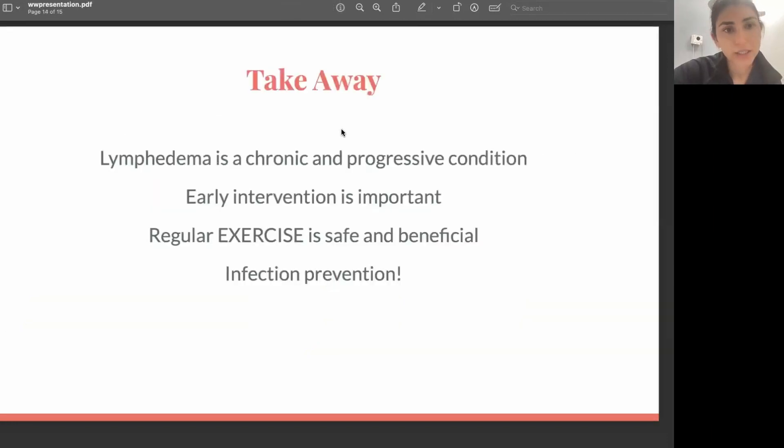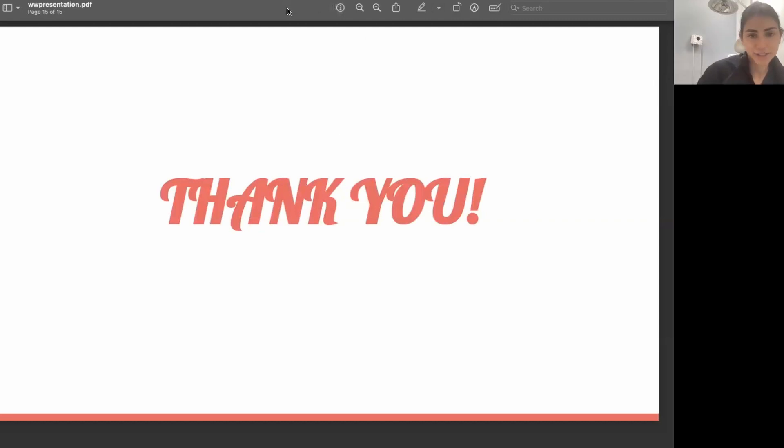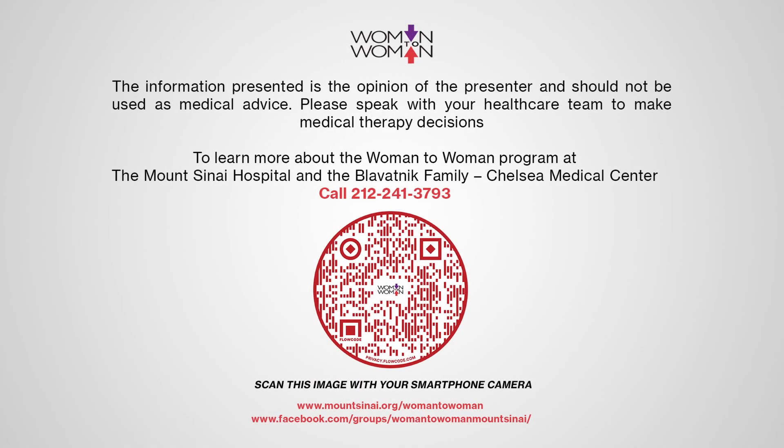The key takeaways: lymphedema is a chronic and progressive condition, so early intervention is so important — as we discussed, it's reversible in early stages, and we want to see you and start treating you when it's still reversible. Regular exercise is safe and really beneficial and can prevent lymphedema. Infection prevention is one of the most important things. Thank you so much — if any of you have questions, I'm happy to answer them.